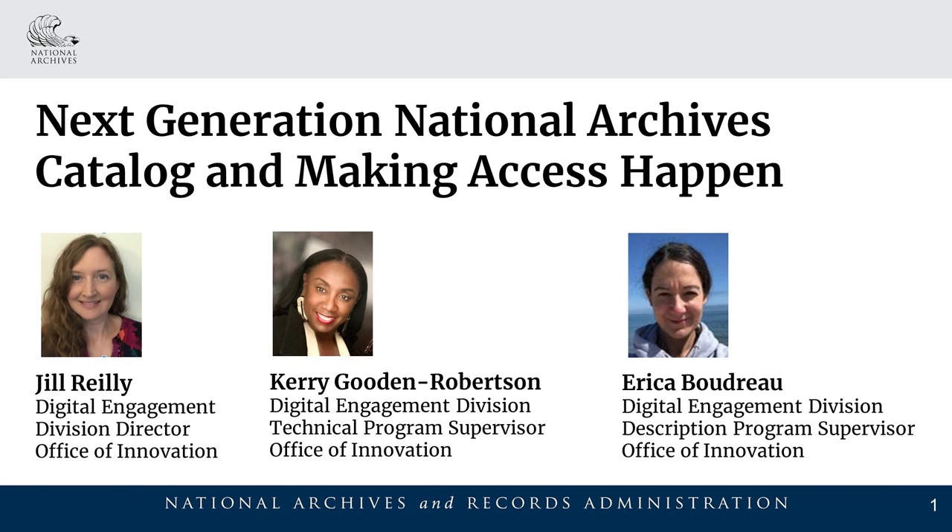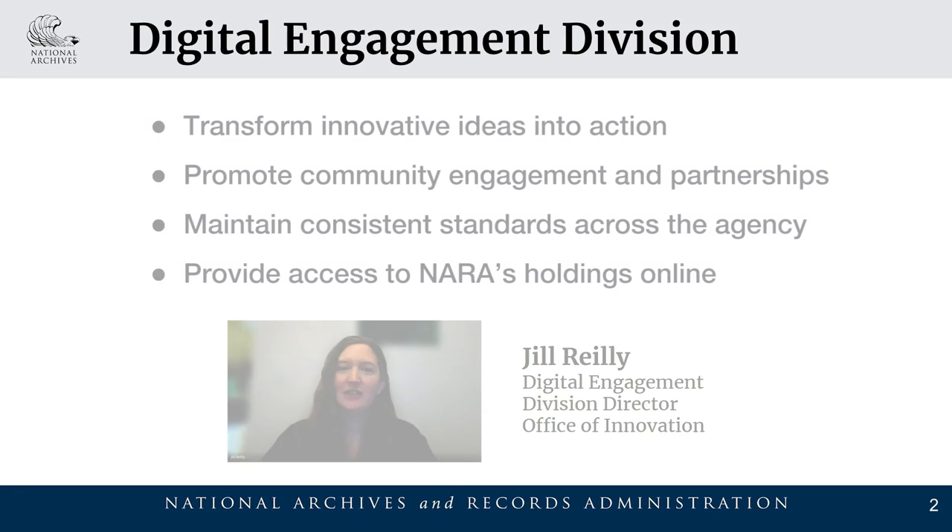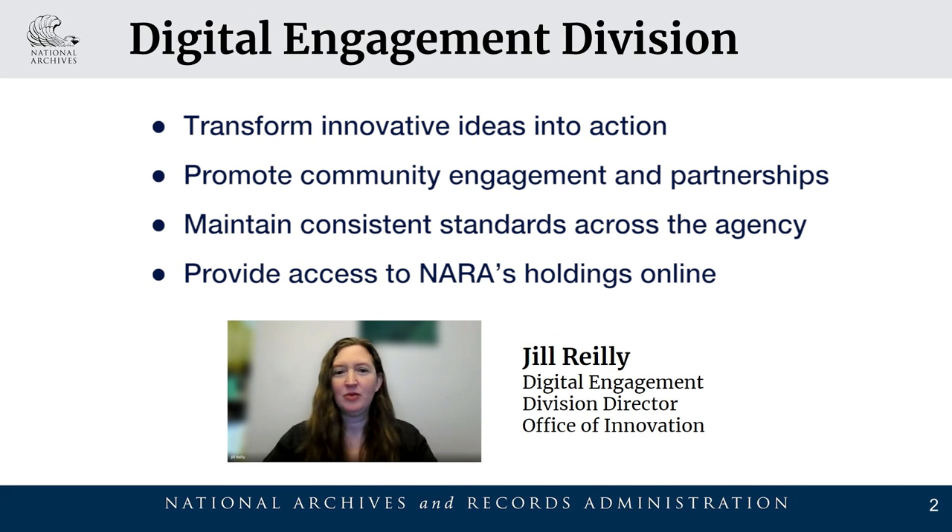Hi, I'm Jill Riley, Director for Digital Engagement in the Office of Innovation at the National Archives, where we transform innovative ideas into action, promote community engagement and partnerships, maintain consistent standards across the agency, and provide access to NARA's holdings online.